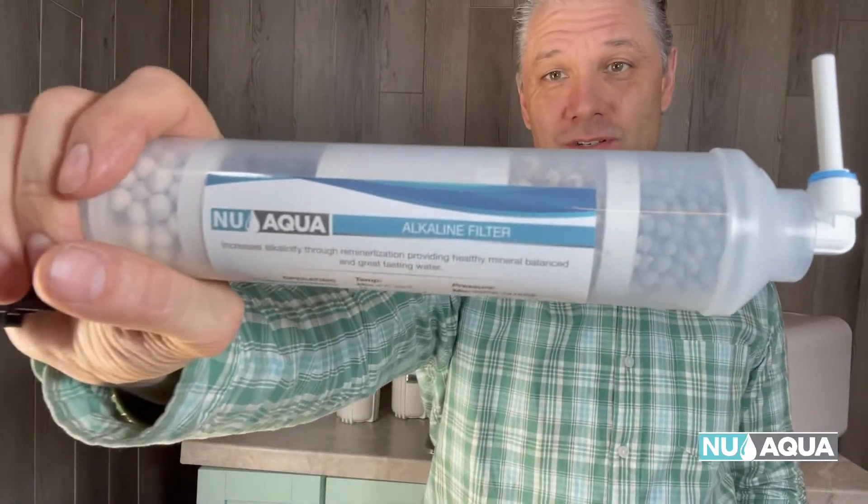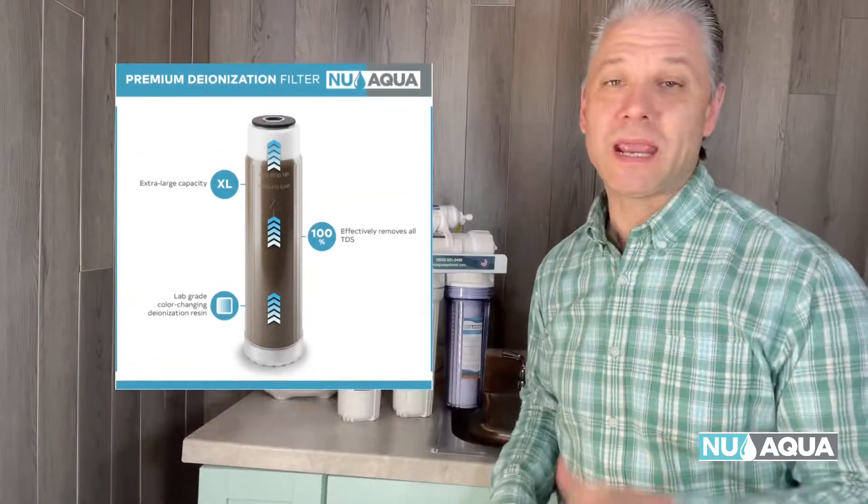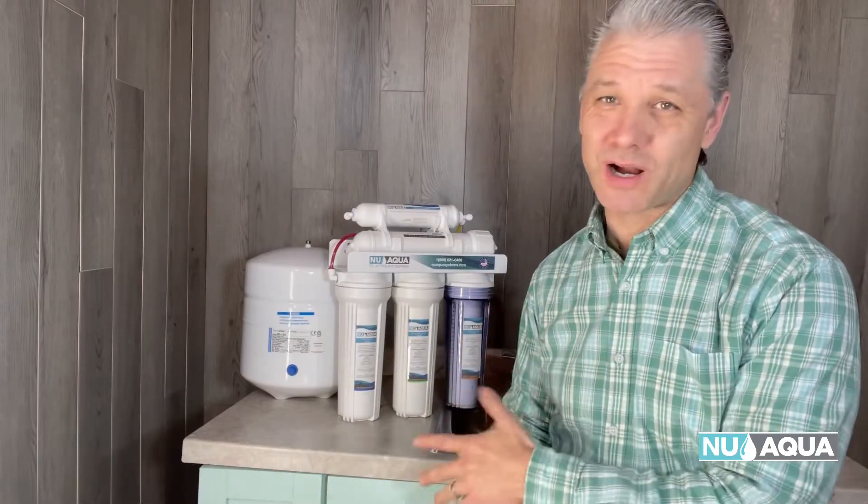Another thing is tank systems are easily expandable. You can add alkaline filters, UV filters, and deionization. And if you're looking for a system with a proven track record, tank RO systems have been around for 40 years — tried and true.